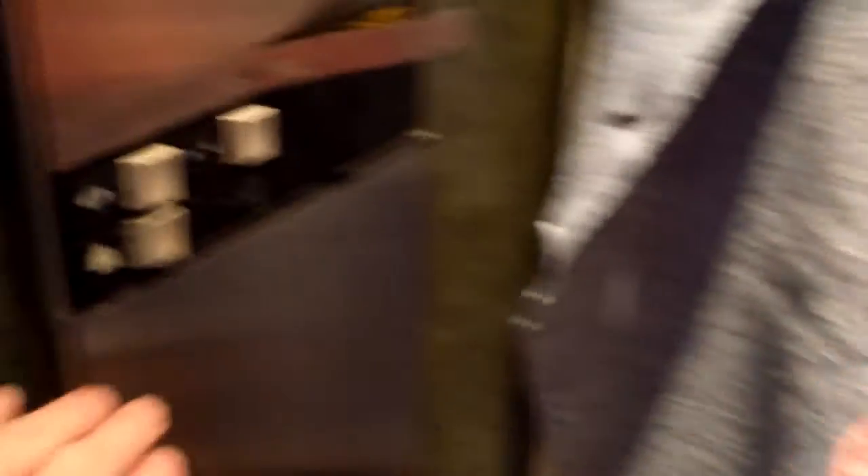It appears this chime doesn't work. We'll close the door and get a cab view. This thing's falling off here. Door close does not work. So it's got padding in it — not real padding though, this is makeshift padding.